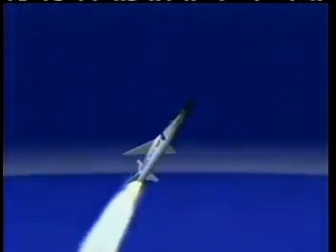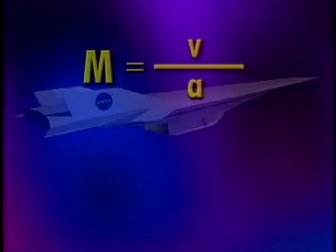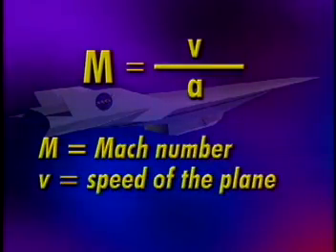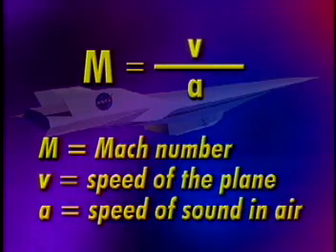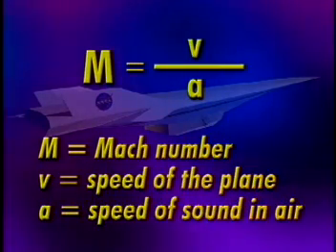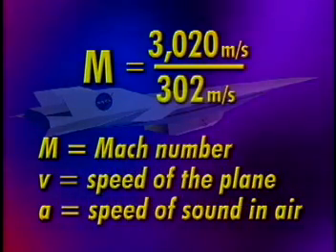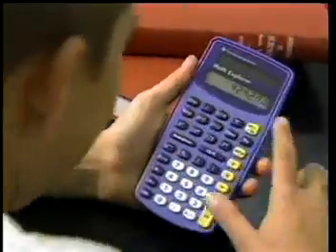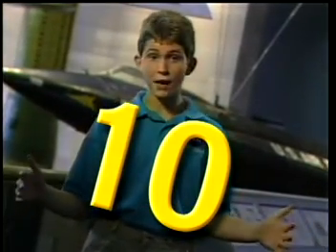Let's use algebra to show how to calculate the Mach number of the HyperX flying at 3,020 meters per second, or 6,750 miles per hour. This algebraic equation shows that the Mach number equals the speed of the plane divided by the speed of the sound in the air, where M is the Mach number, V is equal to the speed of the plane, and A is equal to the speed of sound in the air. If the speed of the plane is 3,020 meters per second and the speed of sound at 100,000 feet is 302 meters per second, then 3,020 meters per second is about Mach 10, or 10 times the speed of sound.